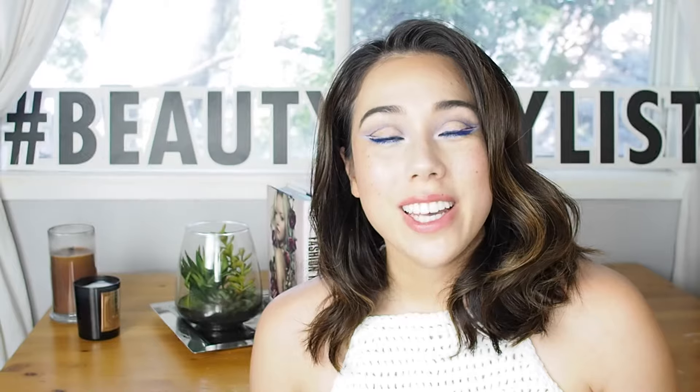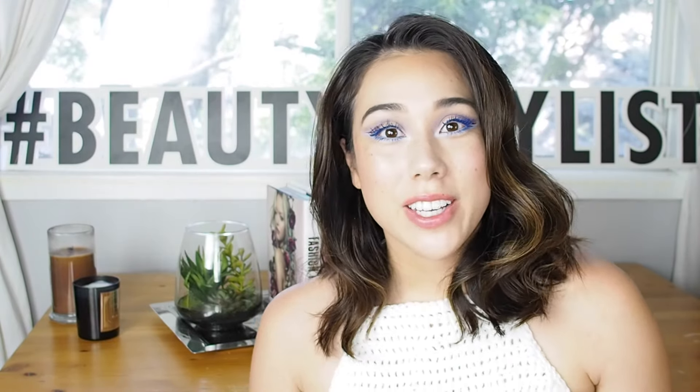Hi everyone, my name is Marissa Roy and I am Elle Canada's first beauty vlogger. Welcome to the very first video in the hashtag Beauty Playlist series, where the beauty editors will task me with a concept and beauty products to come up with a look for you every week.